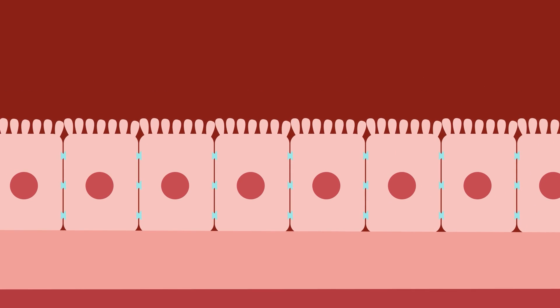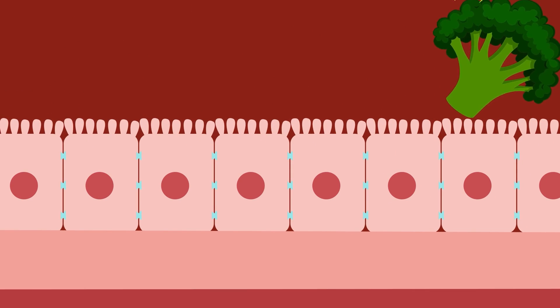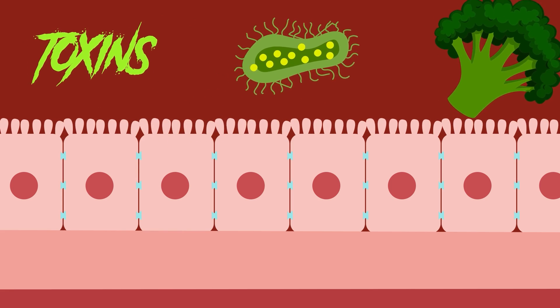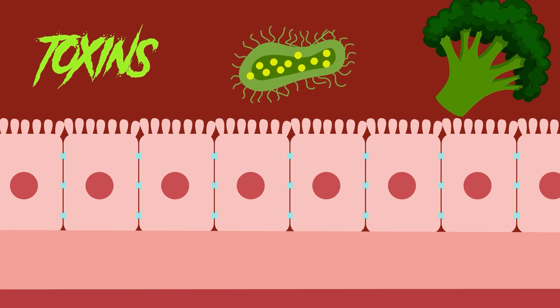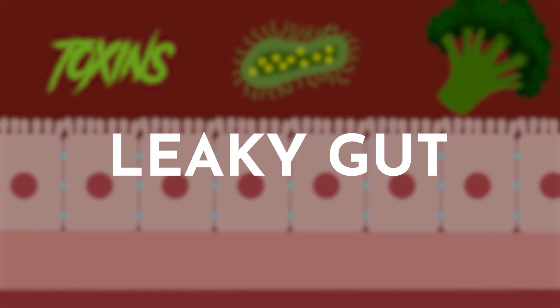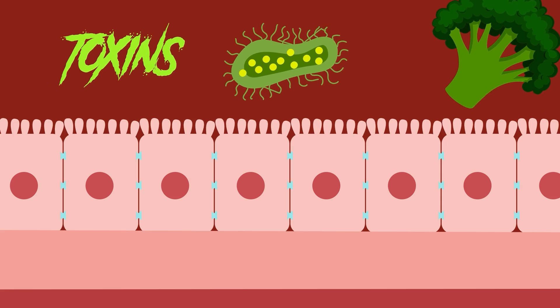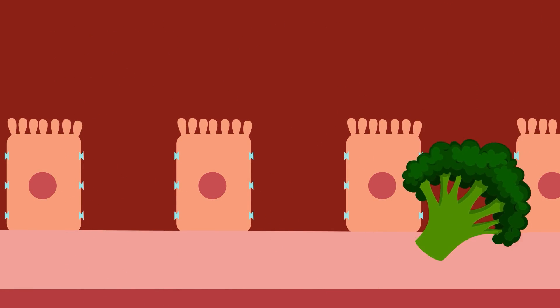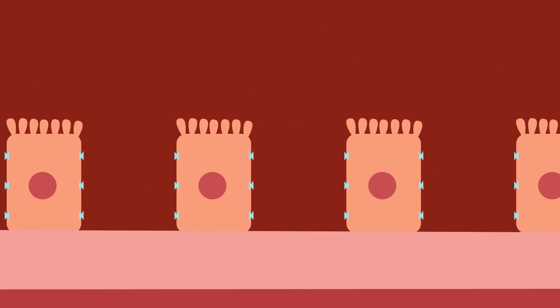When our intestines are healthy, this barrier prevents things like undigested food particles, toxins, and harmful bacteria from entering the bloodstream. But with intestinal permeability, or leaky gut, the tight junctions between these cells become loose and damaged, allowing these unwanted substances to pass through and enter the bloodstream.